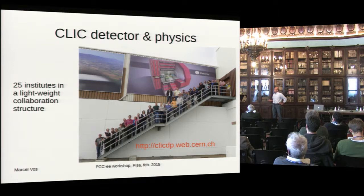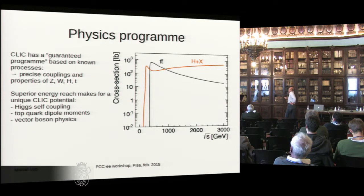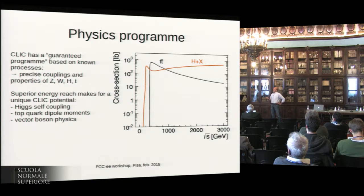Let's go to detector and physics. It is relatively lightweight still — 25 institutes, and a loose collaboration structure. The physics program: we know these particles exist and we can build a guaranteed program based on those. We can do precision measurements of Zs, Ws, Higgses, and tops at a range of energies, covering Higgs production and tt-bar production. We envisage a low-energy phase at around 300-something GeV, then going up as quickly as we can to the high-energy phase.